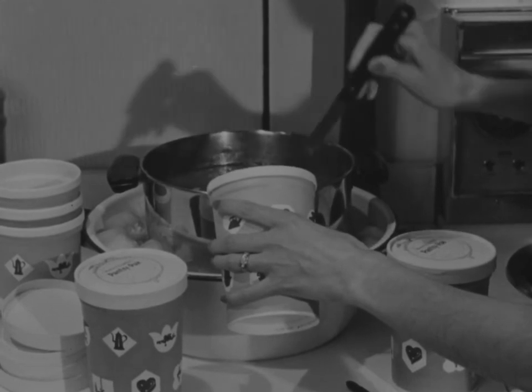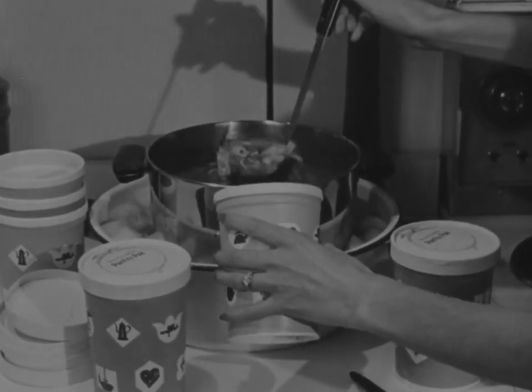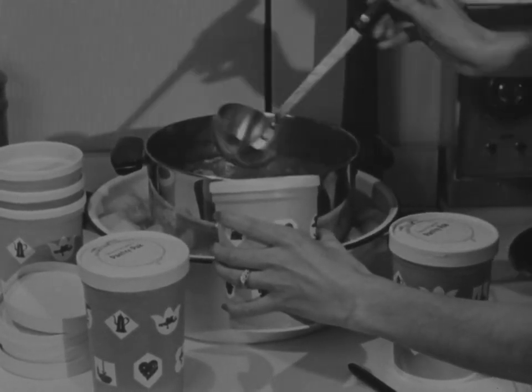Real homemade soup is a treat rarely served because it takes so long to make. But with the freezer, you can make a large quantity when you have the time, and then freeze the extra in individual or family servings.